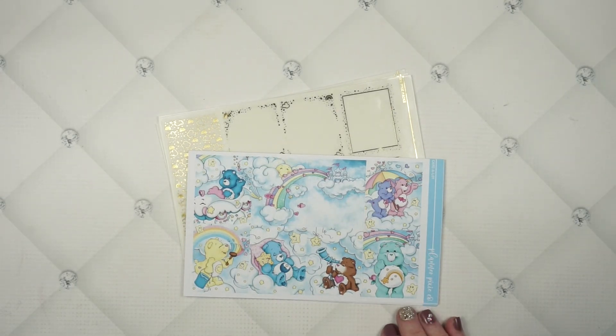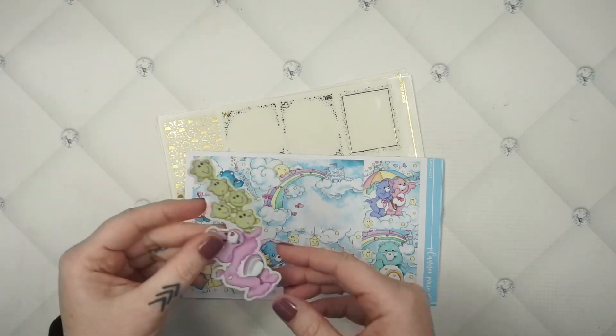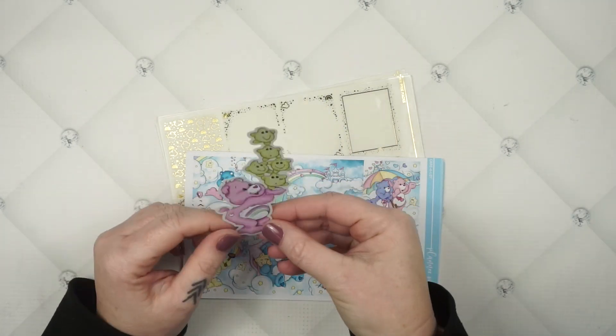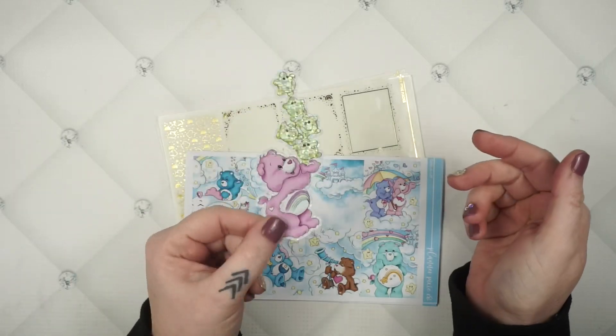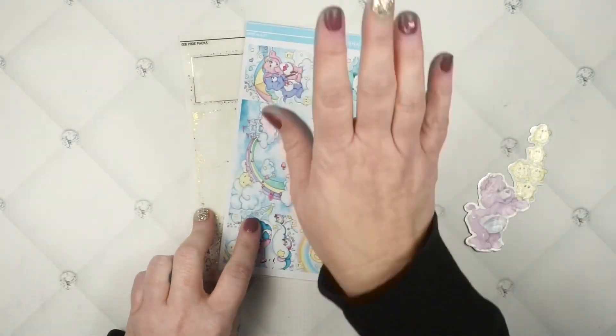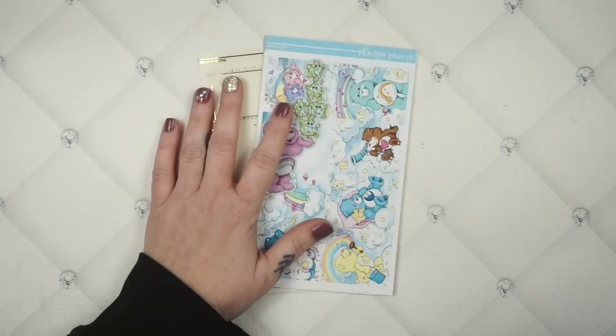Even better — the first 25 of you to order the bundle get a bonus glittery decal sticker. It's one of my favorite Care Bears graphics from this kit. This is one per customer, so if you buy multiples of the bundle you'll only get one sticker freebie — I want 25 different people to be able to get it.